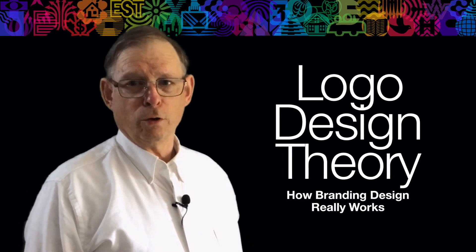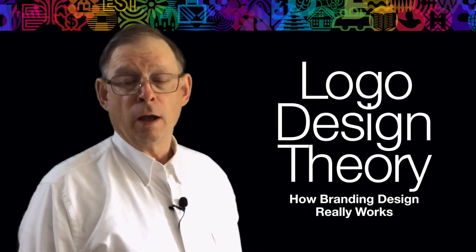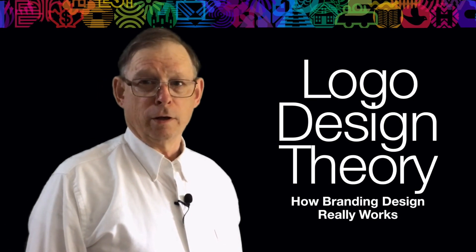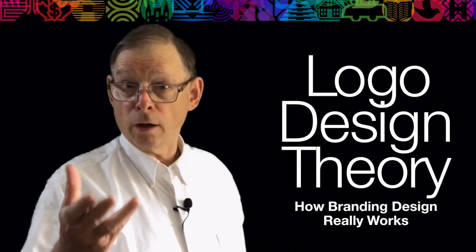My name is Michael Shoemate and welcome to Logo Design Theory: How Branding Design Really Works. We laid the foundation of legibility and contrast in our last video. Now let's see some principles on how it applies to color.